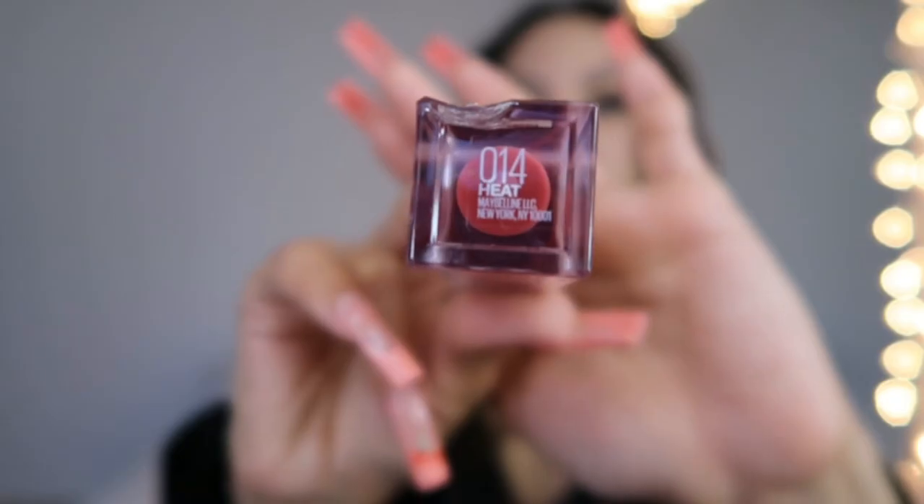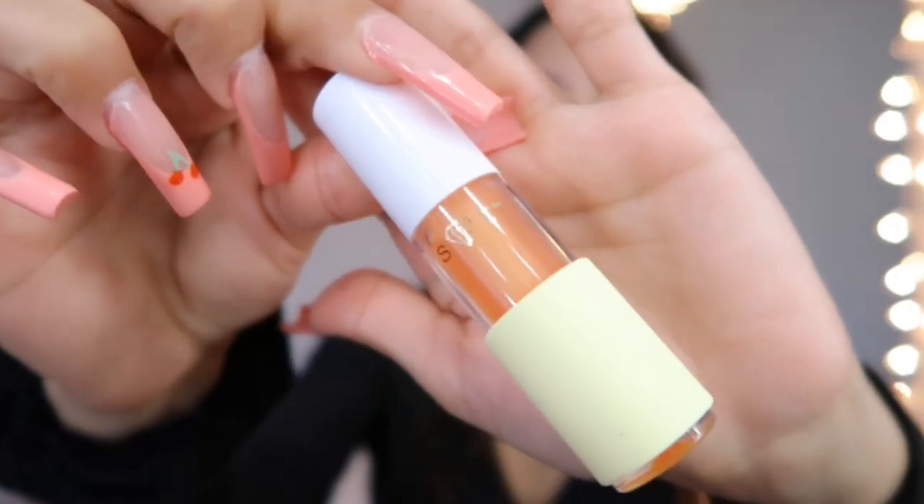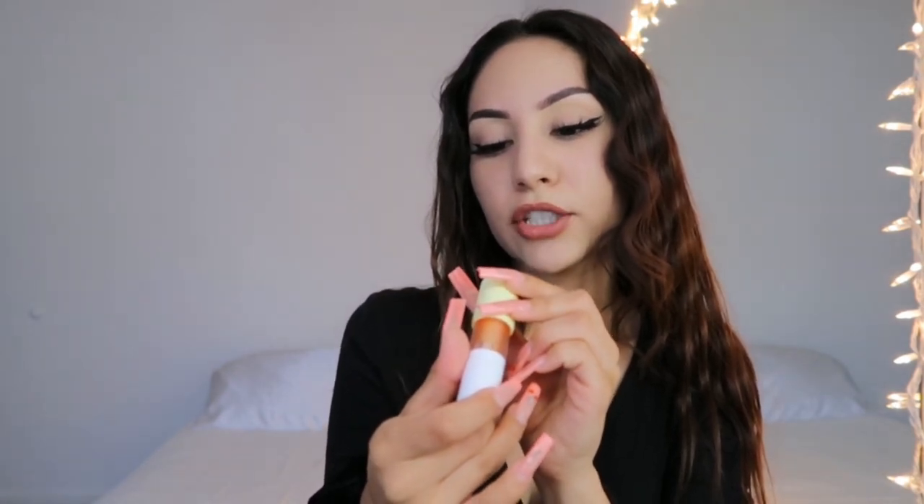I have like a bunch of lip products in here. The first thing is Lifter Gloss by Maybelline in shade 014, Heat. The next lip gloss is by Tarte — this is super cute and it smells really good. It's in the shade Fresh Pressed.